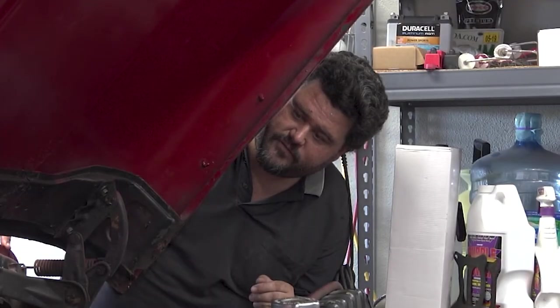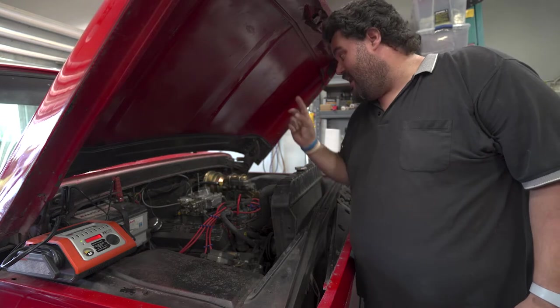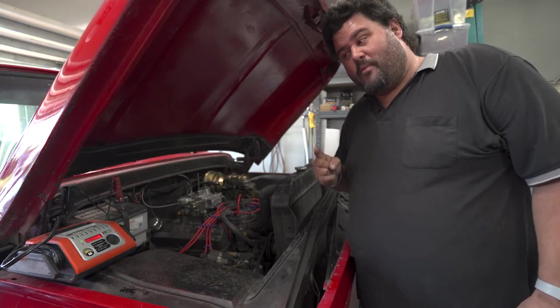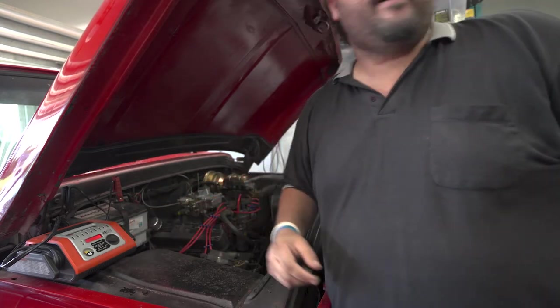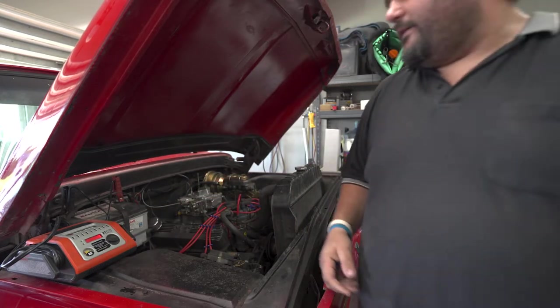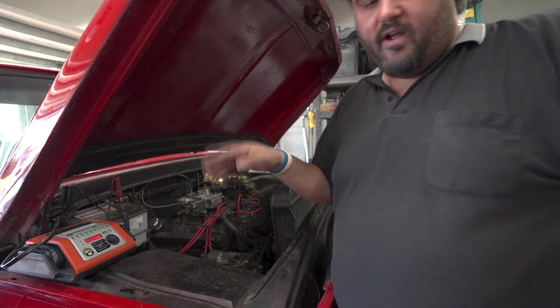Did I just see a gush of fluid? I was prepared — I ordered two needle and seats and I didn't replace the rear one. Shame on me, I should have done that in the first place. Should I be running a charger when I have raw fuel just spilling out everywhere? I might be alright.